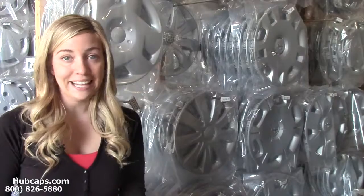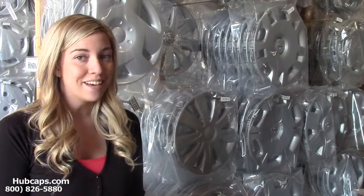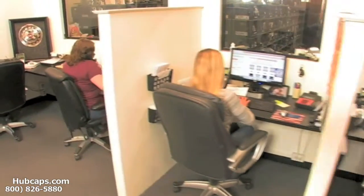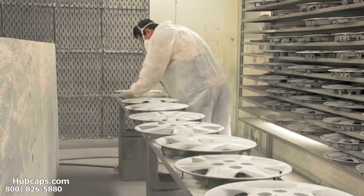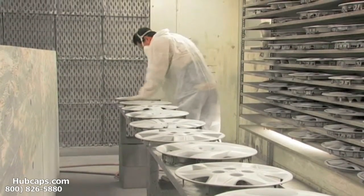Give us a call today and let Hubcaps.com assist you in choosing the perfect gift. We have an online sales department waiting to assist you by answering your questions and helping you to securely place your order online. Our warehouse has a top-of-the-line restoration department ensuring your hubcap comes out looking like brand new every time.